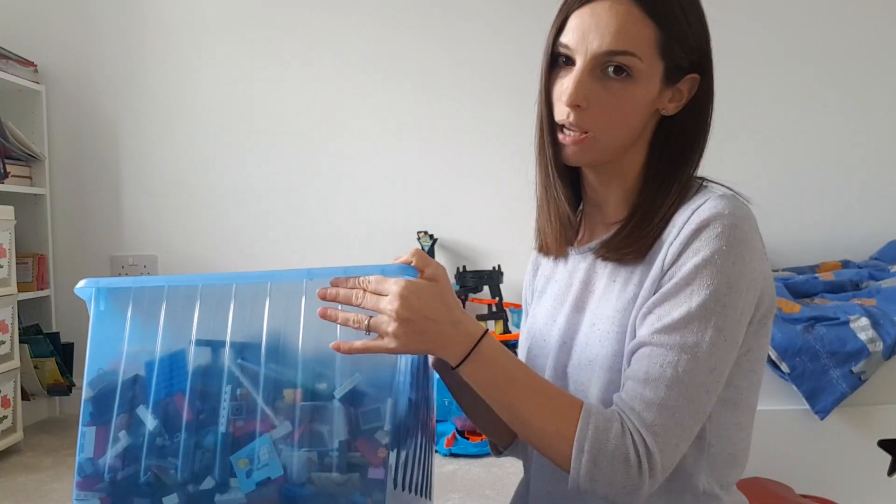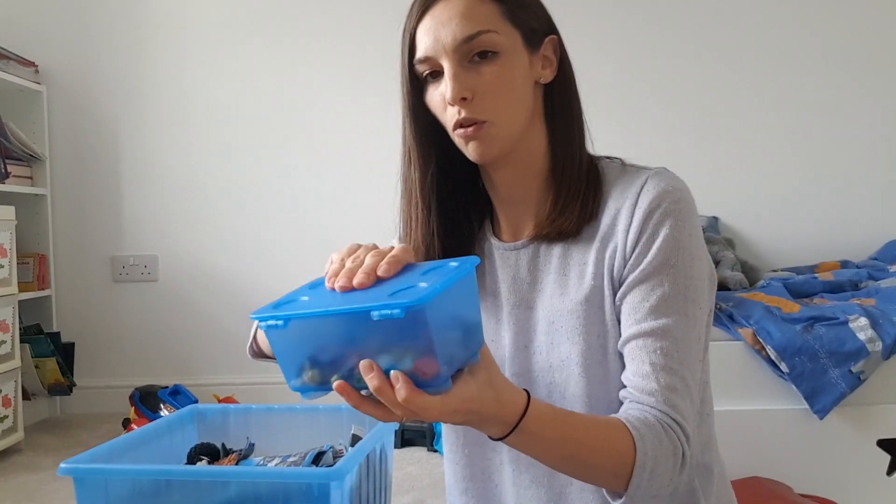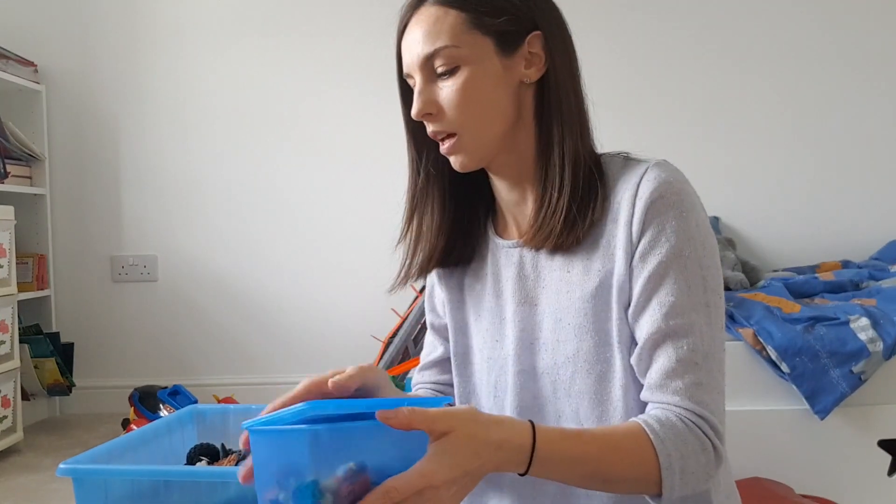We've got this big storage tub that we keep Lego in, which we got from IKEA. It's really handy because it's got wheels on the bottom so my son can move it around easily himself. We also got little tubs from IKEA to keep all the mini figures and accessories in. Lego is great for when he gets home from school and he's tired — he'll sit on the sofa building something while watching the telly.